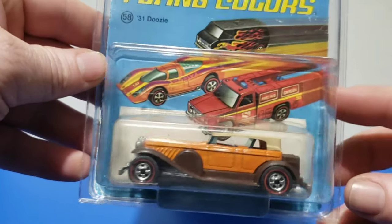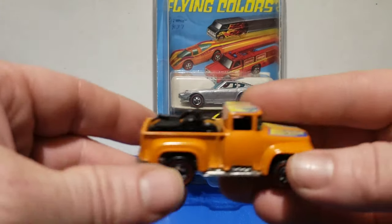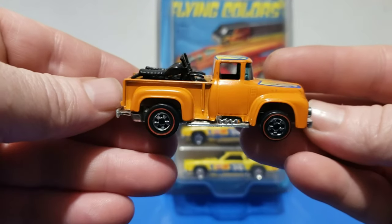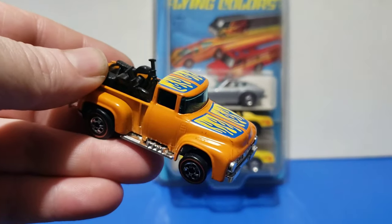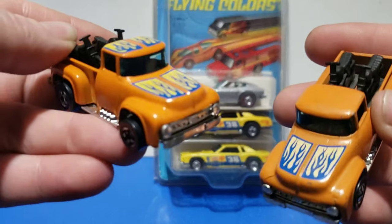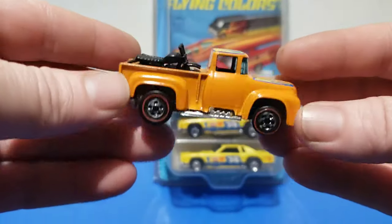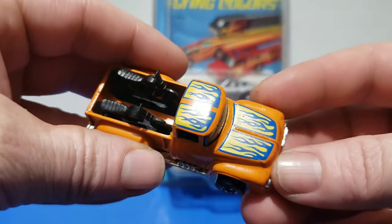Red liner and blackwall '31 Doozy. Next up is the '56 Hightail Hauler. Notice 1977 is the only year with a roof tampo — you won't find any red lines with the roof tampo. They lost the roof tampo shortly after that. So all red lines will have a roof tampo; that's the way to tell an early one.